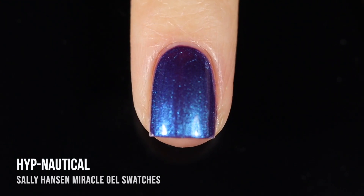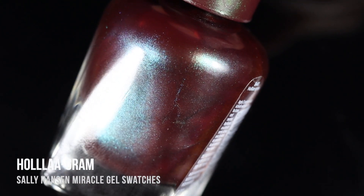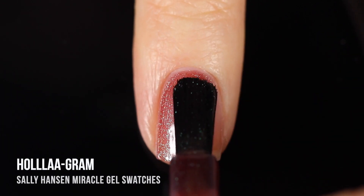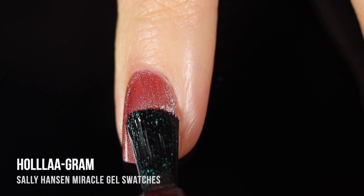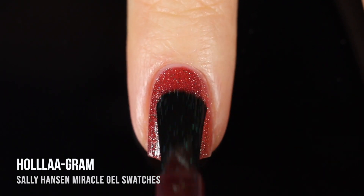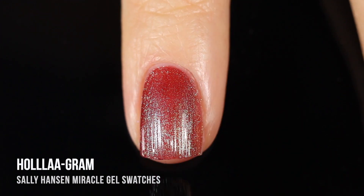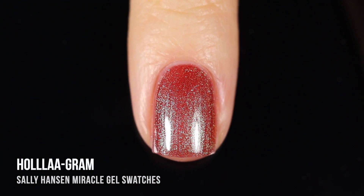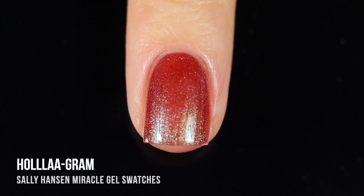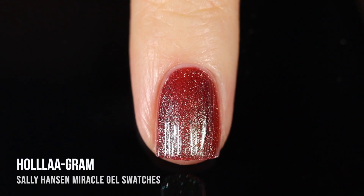Next up is the shade Hologram — craziest name ever — and this is probably the most unique duochrome I have ever seen in my life, and my swatch absolutely does not do it justice. I think this is a shade you really have to see in person to appreciate the multi-chrome shimmer running throughout. The shimmer is actually a multi-chrome: it's got a brownish maroon base with a shifting shimmer that changes from green to blue to purple to pink and even to orange. On the nails I definitely saw a gold to pink to purple shift, and at some angles a green shift as well.